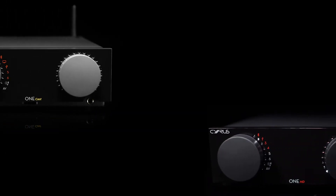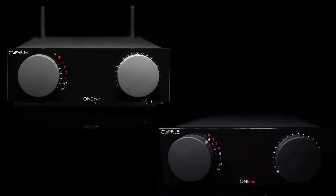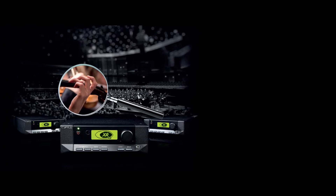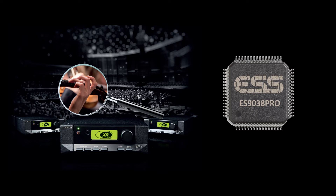All new Cyrus products use ESS DACs. The OneHD and OneCast use ESS9028 chips, and the new QXR digital platform uses a more advanced ESS9038. Let me try to give you more information about these DACs and explain why they sound so good.